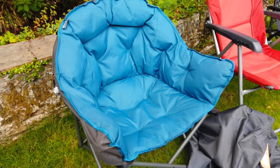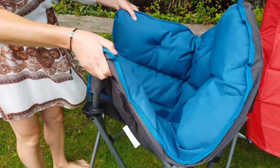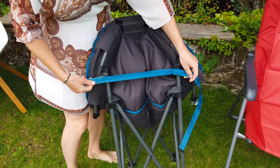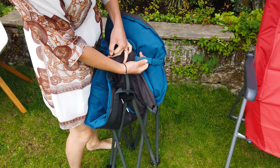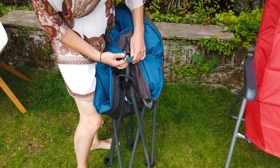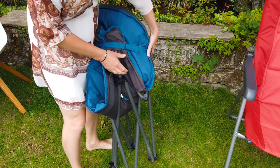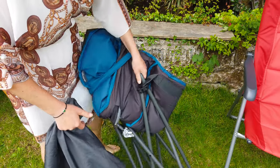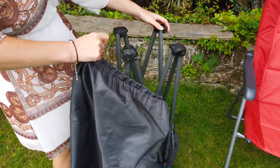The Vango Embrace also has a strap to help with folding, though it is bigger than the Decathlon chair. There is one strap to keep it tight — not as easy as the previous one, but possible with a bit of strength and dedication. It does come with a bag, though I personally don't like those bags because it takes time to put the chair back in, and the bags are easy to lose.